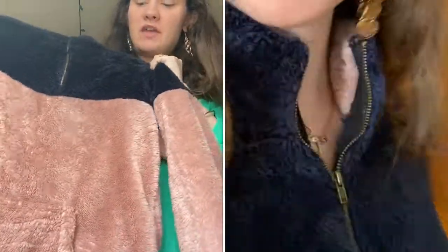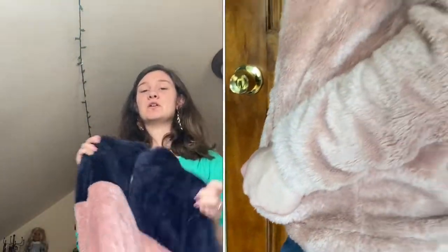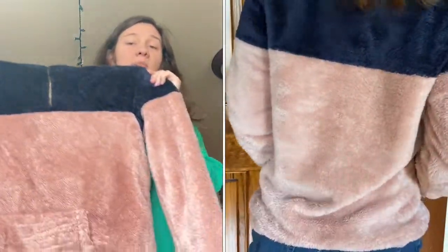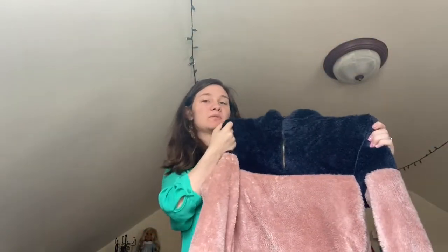Last but not least, I bought a Sherpa jacket. It's navy and rose-colored and it's got pockets. This is really really warm — super warm. If you live somewhere colder, it would be a great item to get if they bring any more back in stock. It's just really pretty and I've worn it with multiple things.